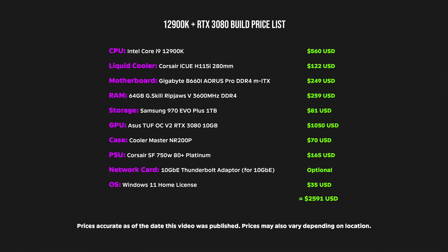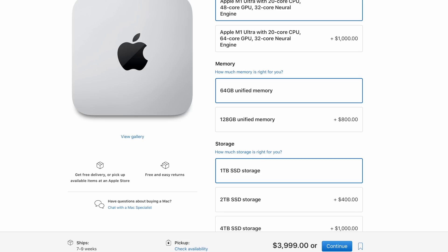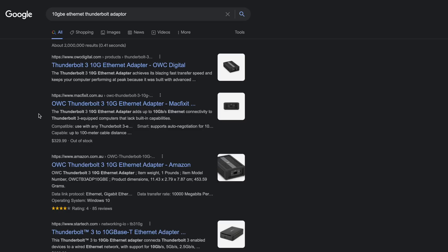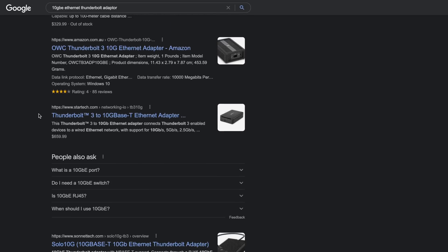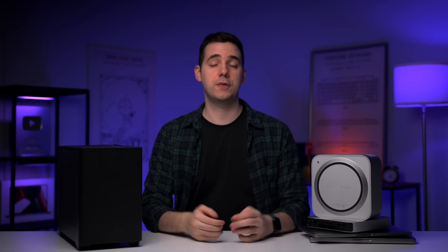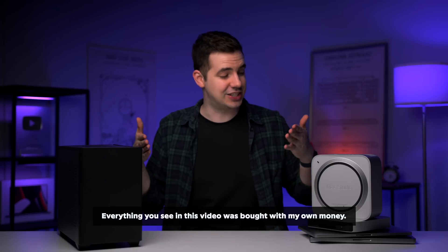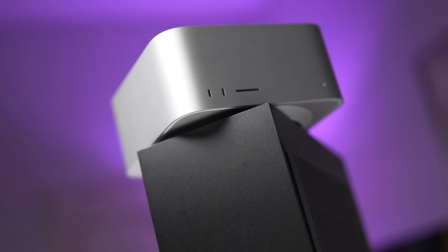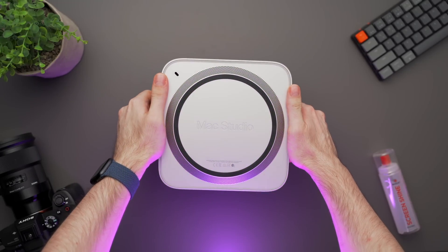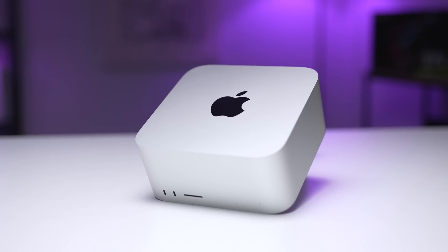Here's the build list and prices. We're comparing this PC against the base model M1 Ultra Mac Studio with 48 GPU cores and 64GB of RAM, which costs $4,000 USD. I did leave out the 10GB Ethernet adapter because most people won't need it, but it can be added later. The Mac Studio comes with a 10GB Ethernet port as stock. As for why I'm not comparing a 3090 with a maxed-out M1 Ultra with 64 GPU cores — I've already sold both my kidneys just to afford these. Upgrading the M1 Ultra to the 64 GPU core option is an additional $1,000 USD, which is a lot of money for not that much performance gain.